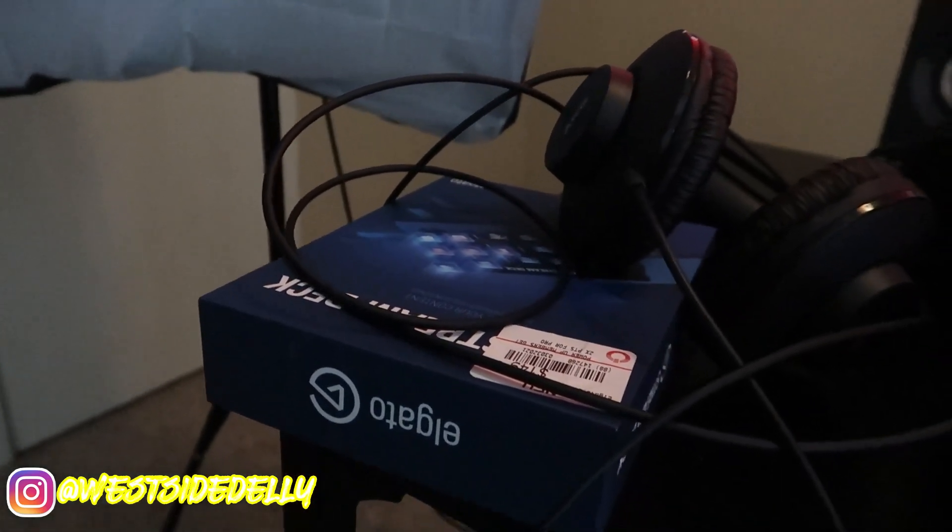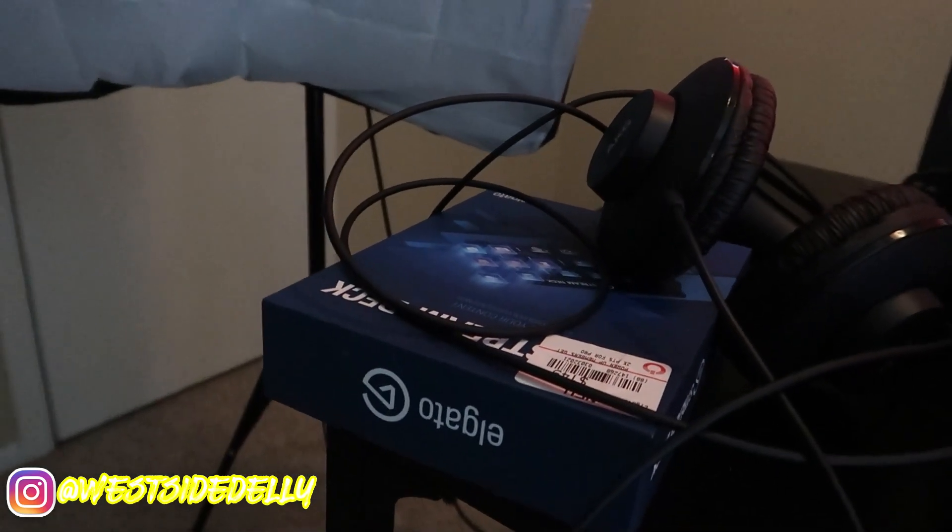I also got an Elgato — I haven't opened it yet. The Elgato is basically going to make it a lot easier when I make myself big and small on screen during reactions. It'll just make that whole process a little bit more streamlined.